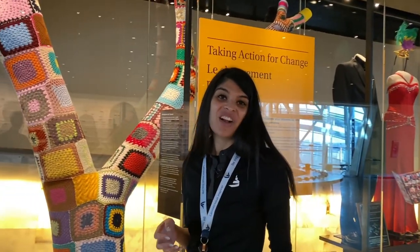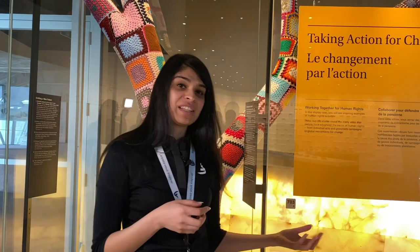Here we are on level 7 in the gallery that we call Inspiring Change. You'll see how the gallery is full of colors and light, because here we're looking at how across Canada and throughout the world people are coming together to make a difference — using actions, using their imagination — and how they're trying to inspire others. All the stories in here are very inspiring.